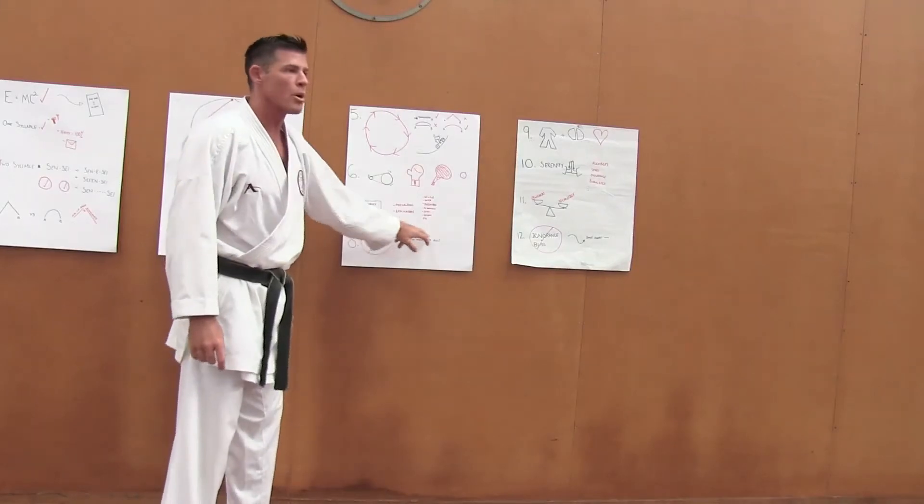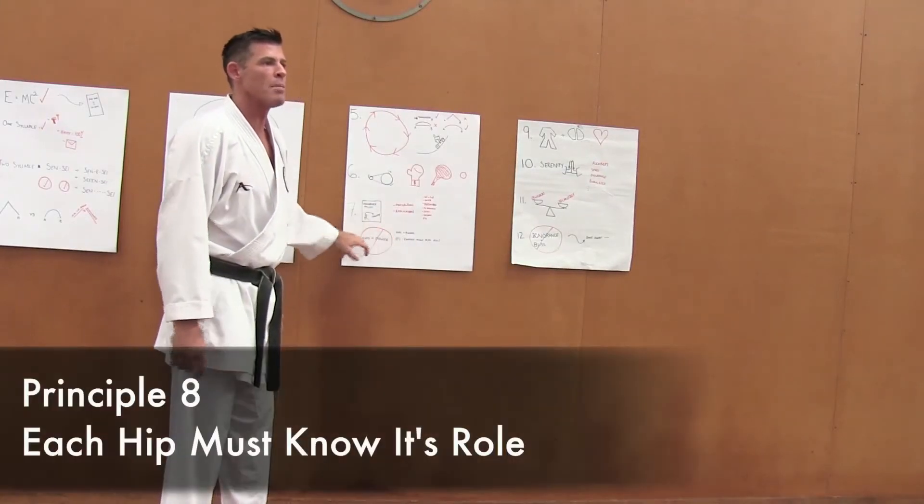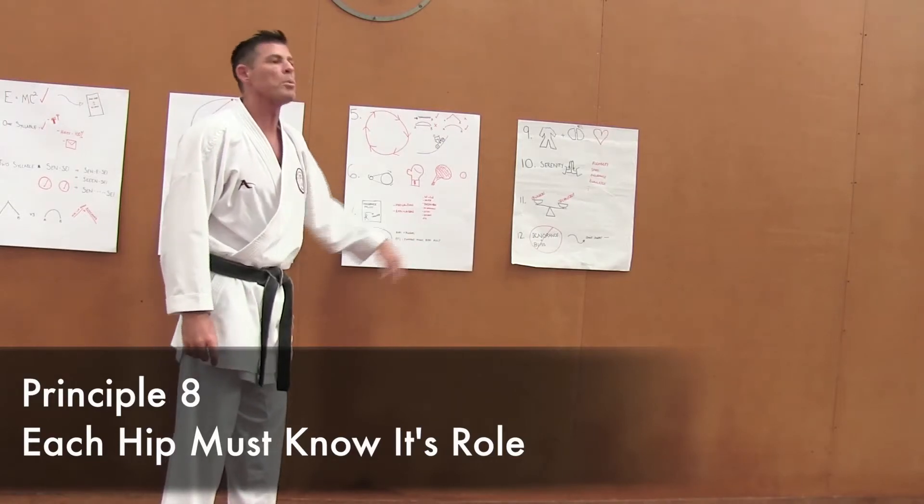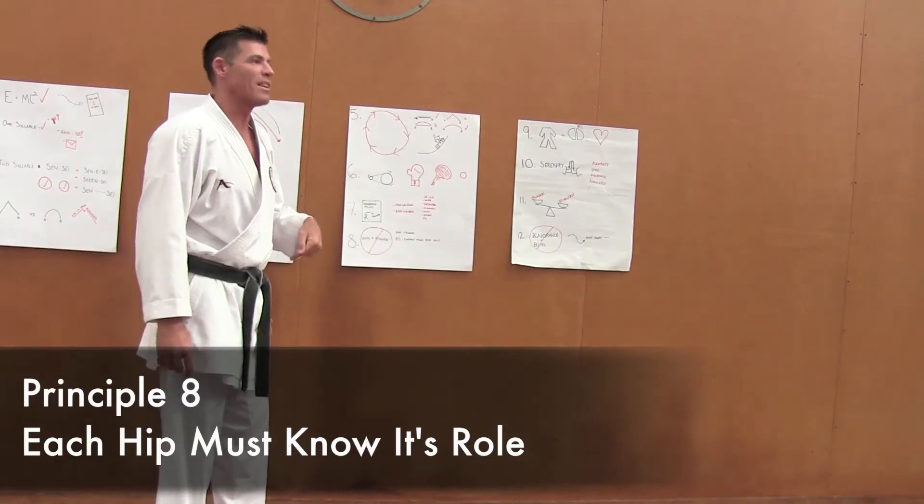Next one. Hips equals power — incorrect. People think sometimes if I use my hips I get power. That's not correct. Hips is a plural term — you've got a left and a right.